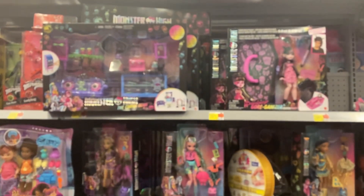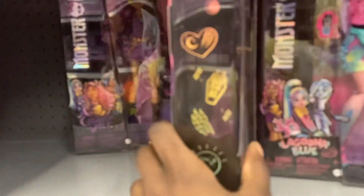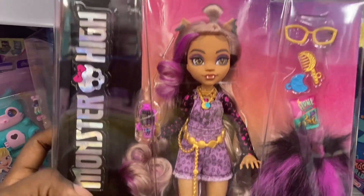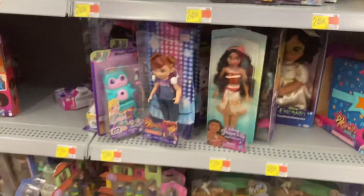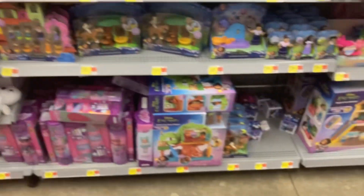Now I'm going over to check the Monster High section, which looked okay. They didn't have Frankie or Draculaura — they had Claudine, Laguna, and Cleo. There was a variant I wanted with the moon shirt but I didn't buy her. I know why — it's because of later clips. I had two budgets and I already have Claudine, so if I get the variant it'll have to be when I have extra money.